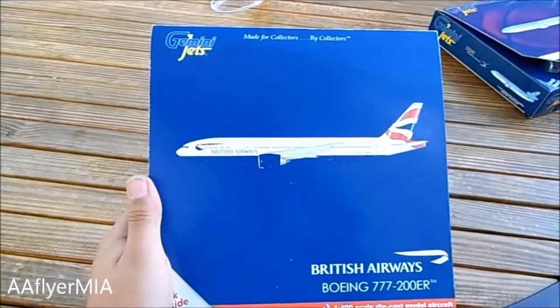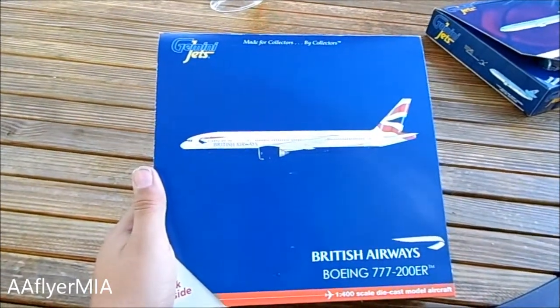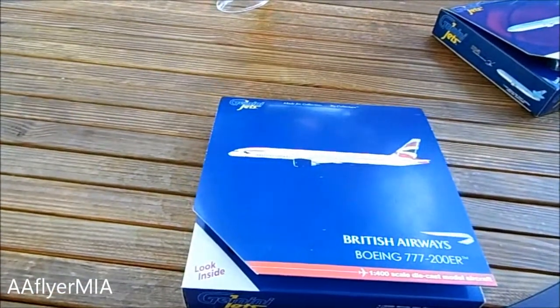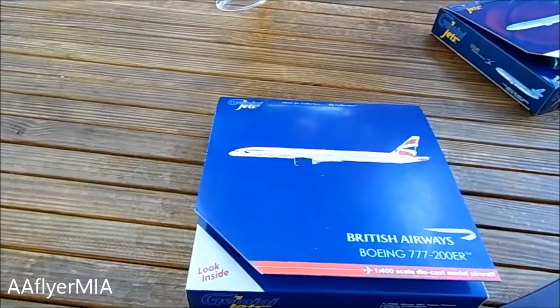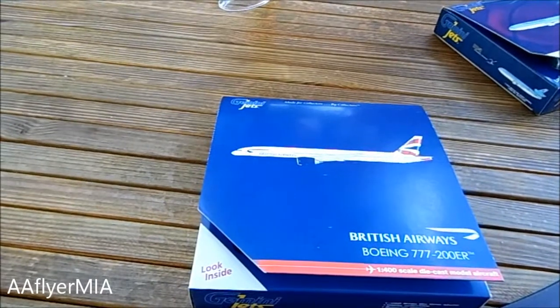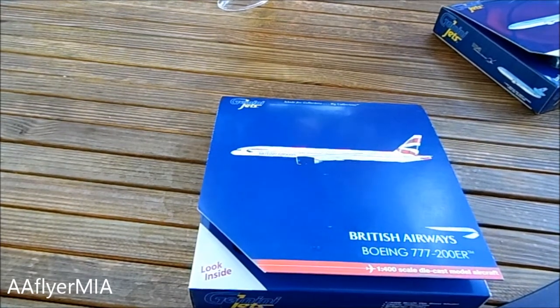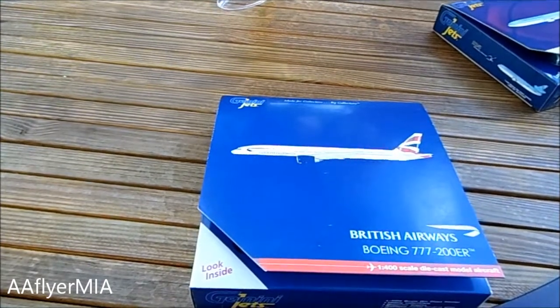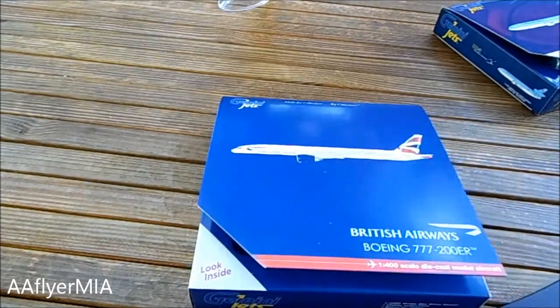I'm going to start my expansion for American Airlines soon. I kind of saw my Christmas presents already, and I'm going to tell you what they are. It's going to be the American MD-11, American 767-200 Flagship Independence, American 757, and American 767 in the new colors. And tomorrow I may get the American 738 in the new colors, but we'll see.